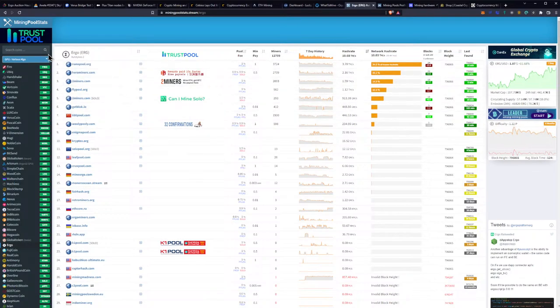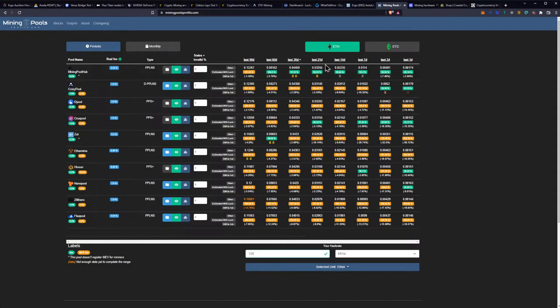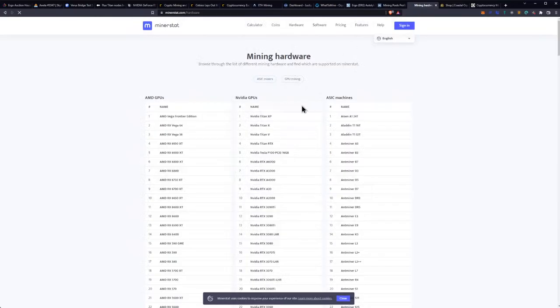Mining pool profitability rankings: last 90 days — Ethermine first, Crazy Pool second, Mining Pool Hub third. Last 60 days — ZET first, Ethermine second, Crazy Pool third. Last 30 days — Mining Pool Hub first, Crazy Pool second, F2 Pool third. Last 21 days — Mining Pool Hub first, F2 Pool second, Hive On Pool third. Last 14 days — Mining Pool Hub first, F2 Pool second, Ethermine third. Last 7 days — Oven first, F2 Pool second, Ethermine third. Last 3 days — Crazy Pool first, Mining Pool Hub second, Crux Pool third. Last day — Crazy Pool first, Mining Pool Hub second, Nanopool third.